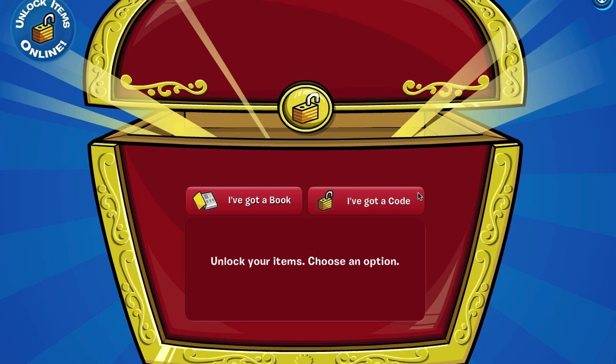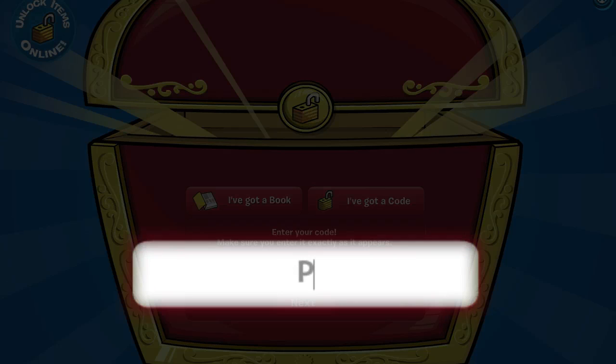The first code is PINTE400 — that's P-I-N-T-E-4-0-0 — for 500 coins.